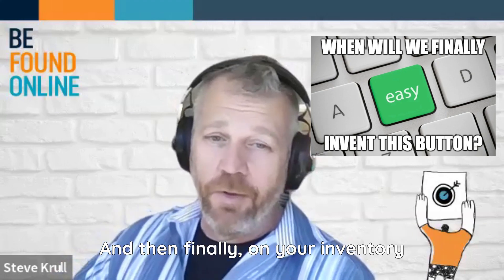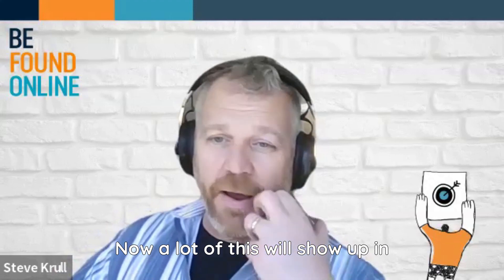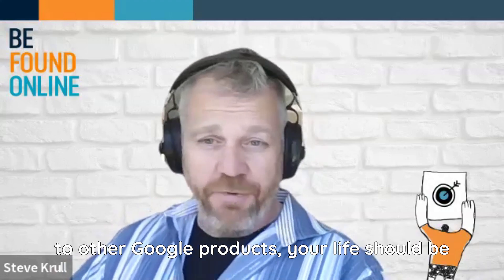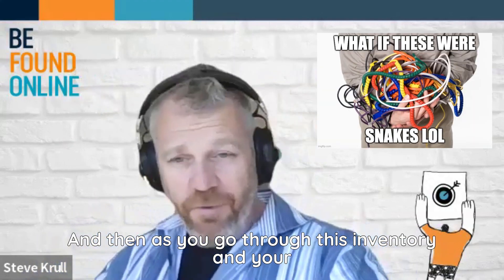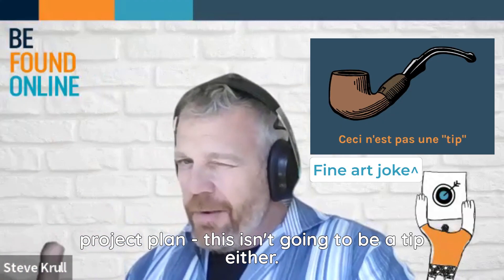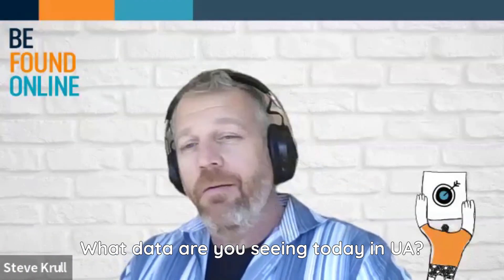And then finally on your inventory list: what connections do you need and what connections do you have? A lot of this will show up in tagging — your third-party platforms. But with some of the connectors available now in GA4 to other Google products, your life should be made a fair amount easier through all of this. Think about the connections you have and the connections you need. And as you go through this inventory and your project plan, make sure you've got a plan to QA your data. What data are you seeing today in UA? What data do you need to make sure you see tomorrow, and how can you test that?